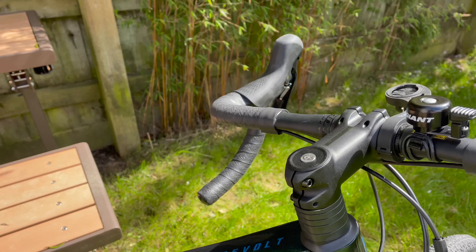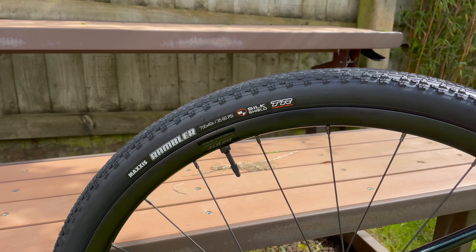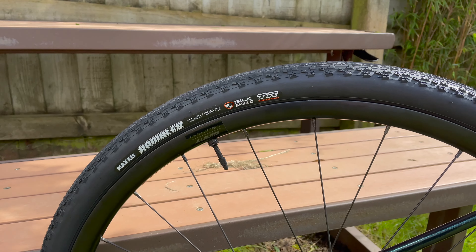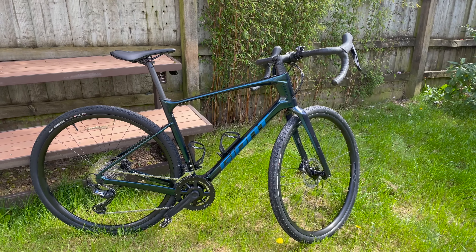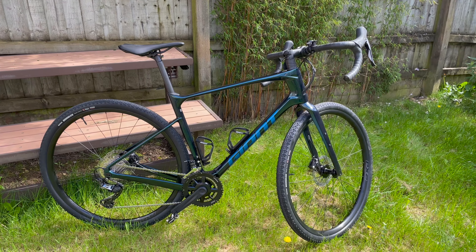New bike day - Giant Revolt Advanced 2. The 'Advanced' meaning carbon, and '2' being the spec level, which means it has GRX 11 speed. Although being Giant, they've decided to cheap out and use FSA cranks. What it does have, which I wasn't expecting, is Maxxis Rambler tires, which I've set up tubeless, and put on a couple of water bottle carriers.